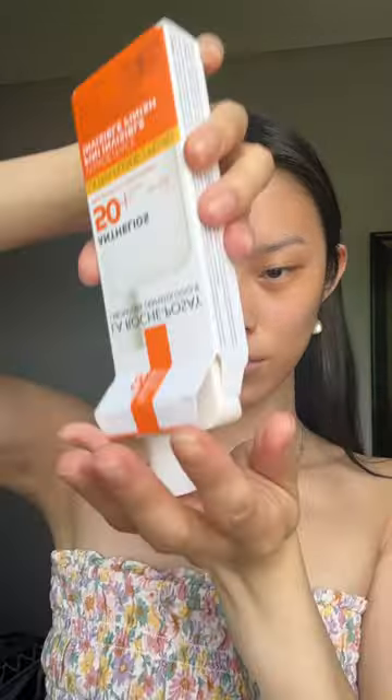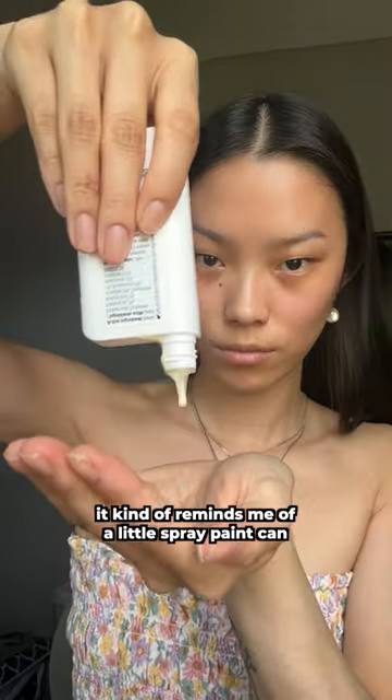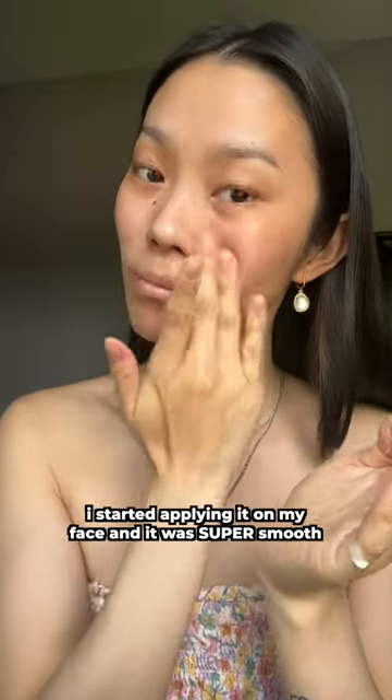Hey guys, today I'm testing out La Roche-Posay Anthelios 50 SPF Sunscreen. This is my first time using a fluid sunscreen and honestly, I'm really excited. It kind of reminds me of a little spray paint can because it has a little ball inside of it to mix it well. I started applying it on my face and it was super smooth.